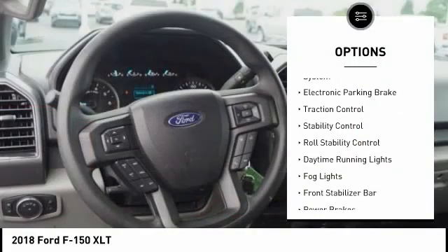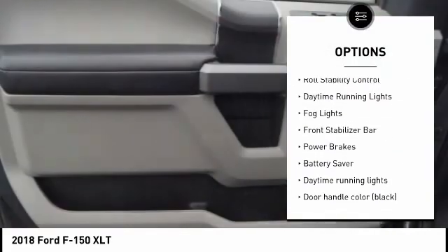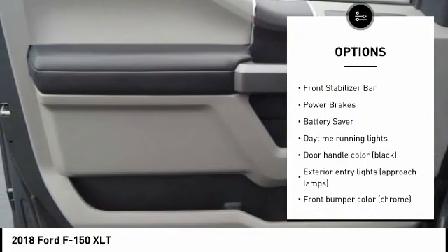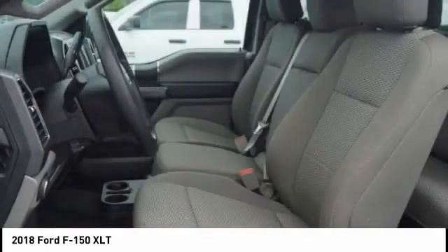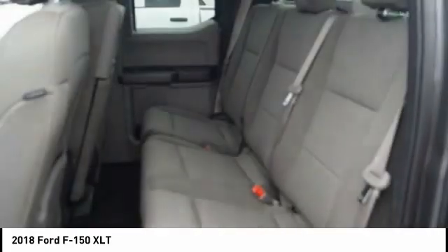Tire pressure monitoring system. Electronic parking brake. Traction control. Stability control. Roll stability control. Daytime running lights. Fog lights. Front stabilizer bar. Power brakes. Battery saver.